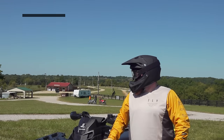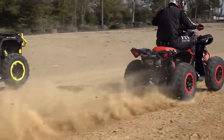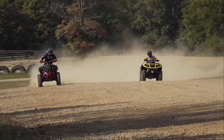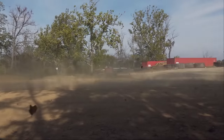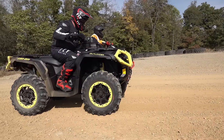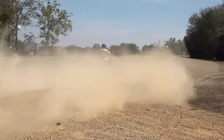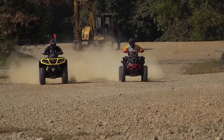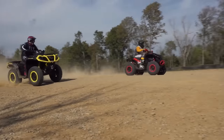Ordinarily, we wouldn't condone this type of parking lot hooliganism, but with Dirty Turtle closed for the day, we couldn't pass up an opportunity to line these beasts up. Can-Am tells us they share identical 91-horsepower Rotax 1000R engines with identical clutching, but we still expected the Renegade to pull out front based on its lighter weight and the fact that it's a friggin' Renegade.